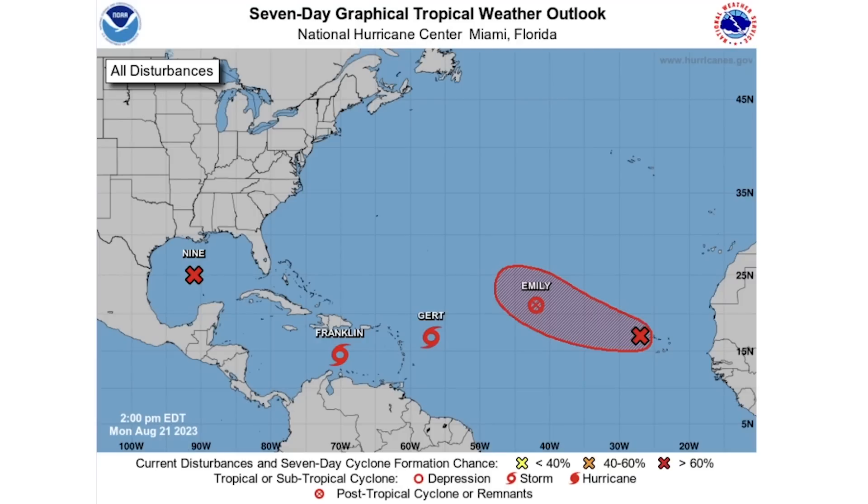Before we get into things, be sure to check out Prestige Weather in the description and pinned comment down below. We do weekly consulting, consulting updates in our community written posts for all the different regions in the United States, as well as early releases of our annual and seasonal updates. Be sure to check it out in the description and pinned comment down below.